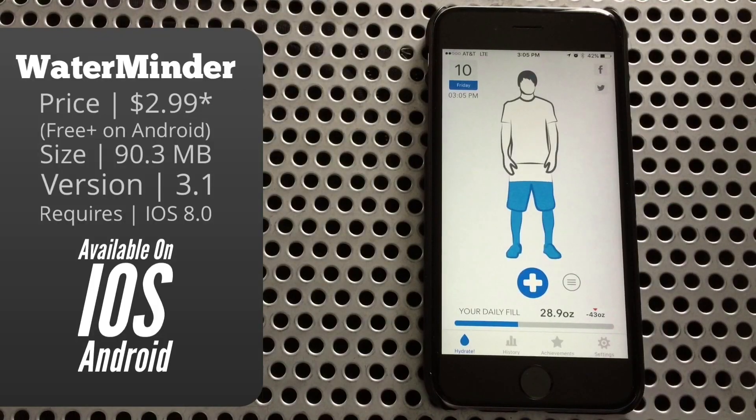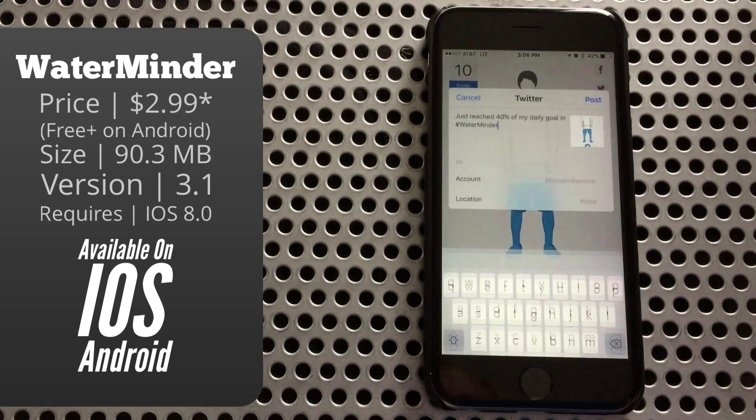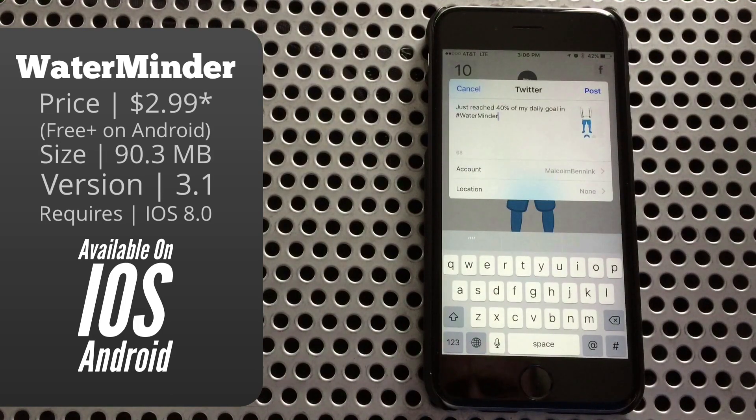You'll see you have a little bar at the bottom that'll show you how much you've had to drink for the day, and of course you can tell by how full your person is in the middle. At the top you can see the date and time, and also share your progress on Facebook and Twitter, because your friends need that information.